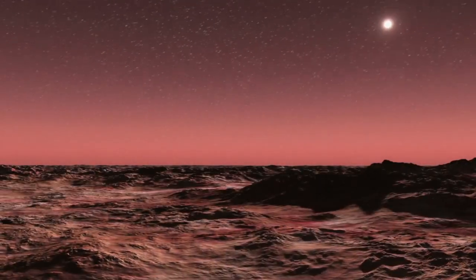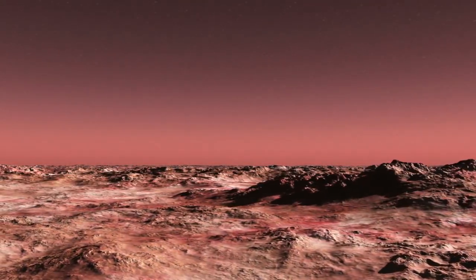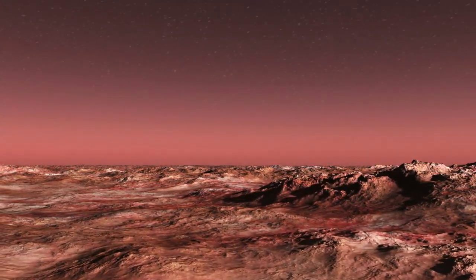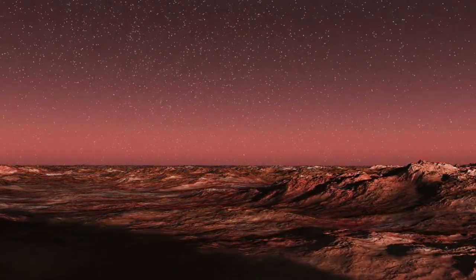Did you know that Mars has a day length of 24 hours and 37 minutes, almost the same as Earth? That means that if you were on Mars, you would experience a similar day and night cycle as on our home planet.